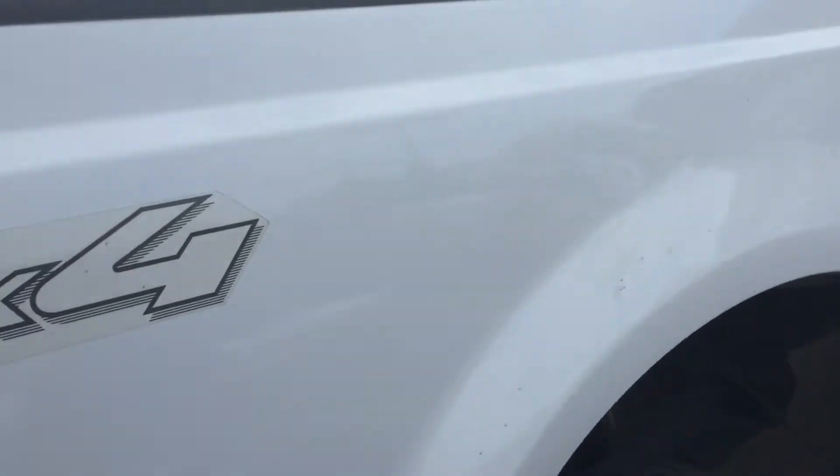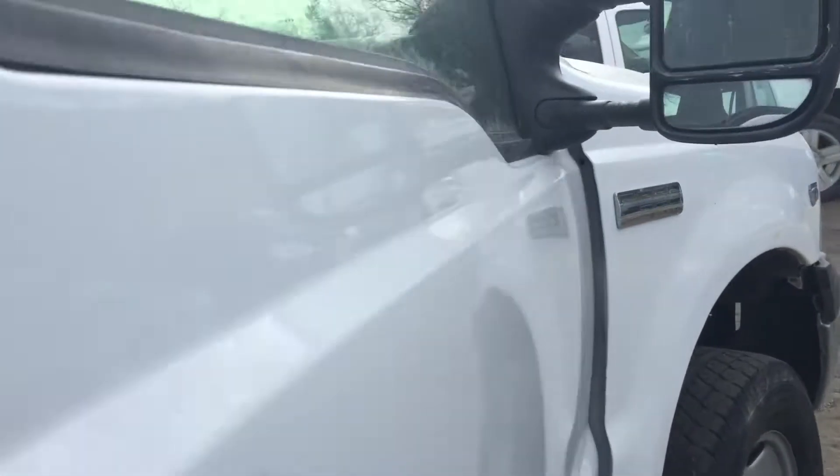Let's get close up to the body — I mean this thing is nice. The frame is clean. It's got the running boards for easy step to get in. Sits up high.